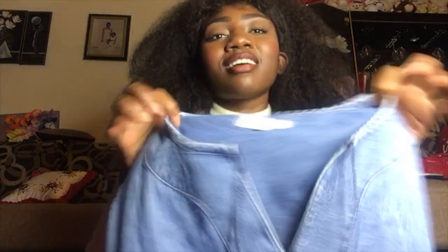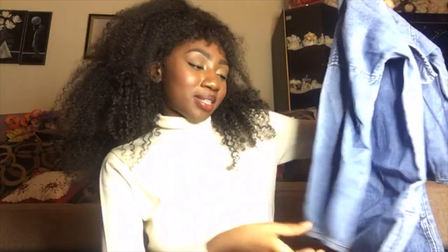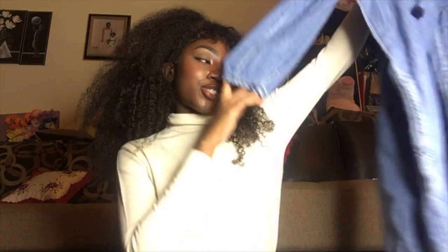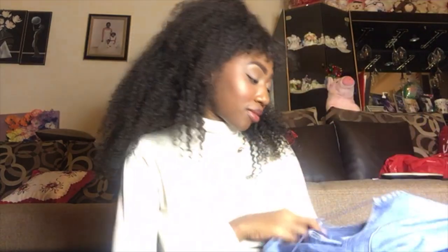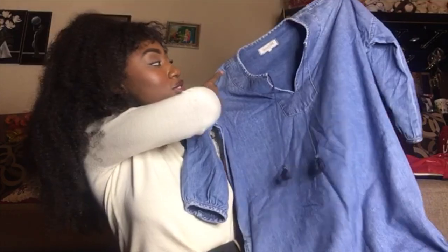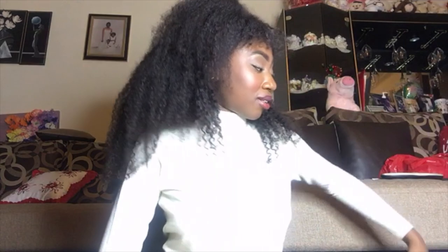The next thing I bought was this Madewell denim dress. I don't expect it to sell soon, but I'm sure it'll go for like $20 to $30 bucks. It's hella cute — it's a size extra small, though honestly it doesn't look like an extra small to me. It probably won't sell fast because it's obviously a summer dress.